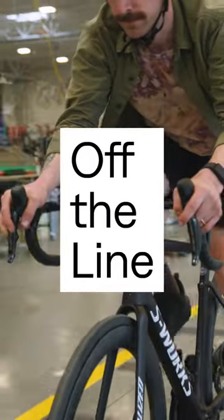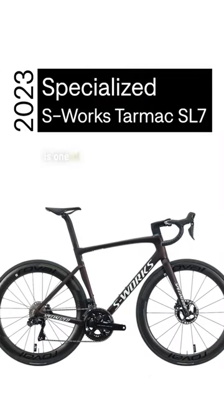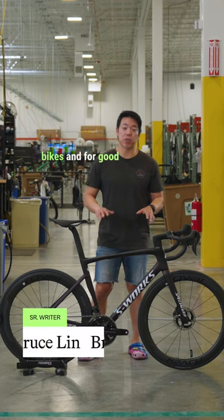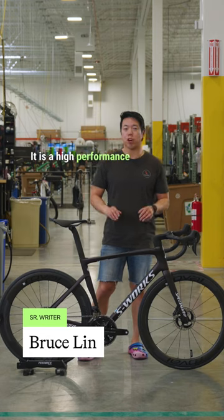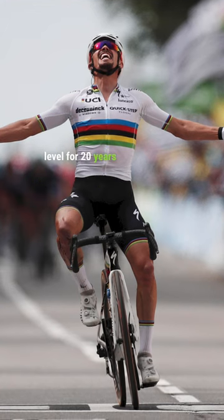Off the line today with a Specialized S-Works Tarmac SL7. The Specialized Tarmac is one of our best-selling road bikes, and for good reason. It is a high-performance all-rounder that has been winning races at the highest level for 20 years now.